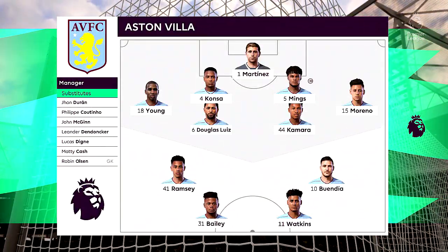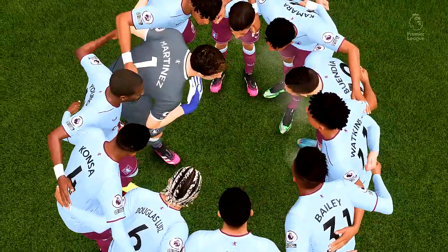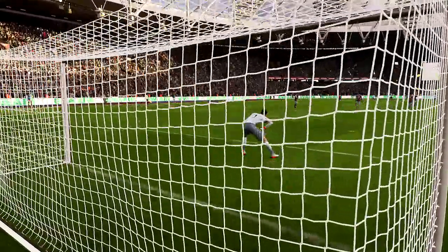And the story in attack is one of a strike partnership. Fabianski, number 5 Vladimir Kufa, number 24 Firo Kera. Thank you, London Stadium. Enjoy the game.